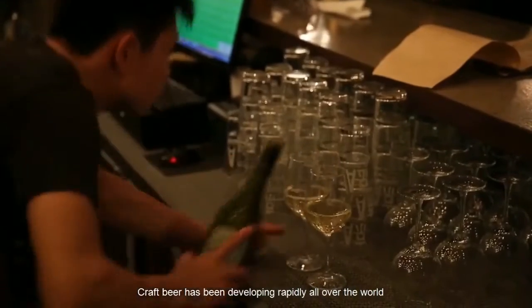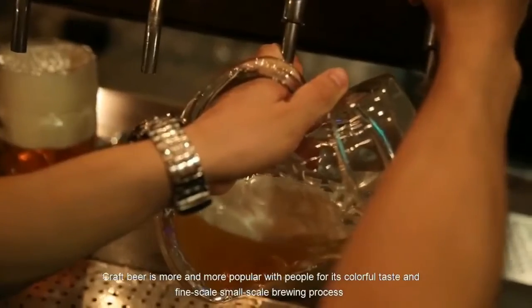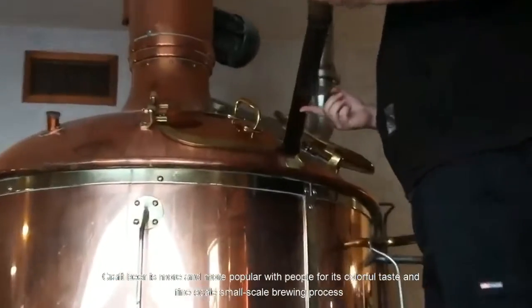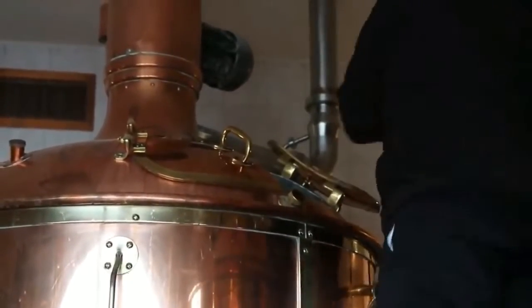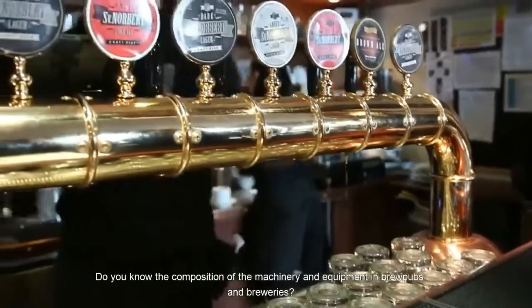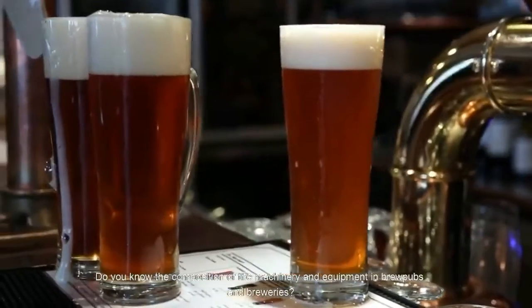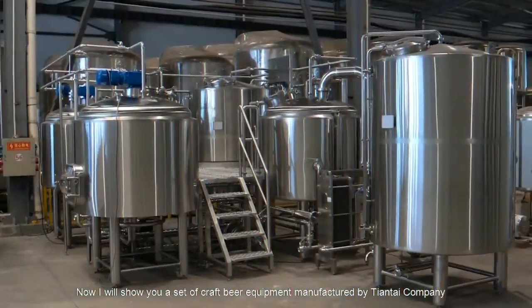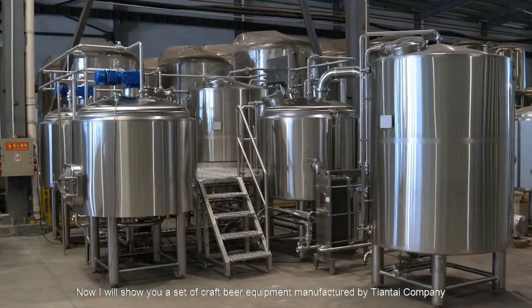Craft beer is developing rapidly all over the world. It is more and more popular with people for its colorful taste and fine-scale small-scale brewing process. Do you know the composition of the machinery and equipment in brew pubs and breweries? Now I will show you a set of craft beer equipment manufactured by Tiantai Company.